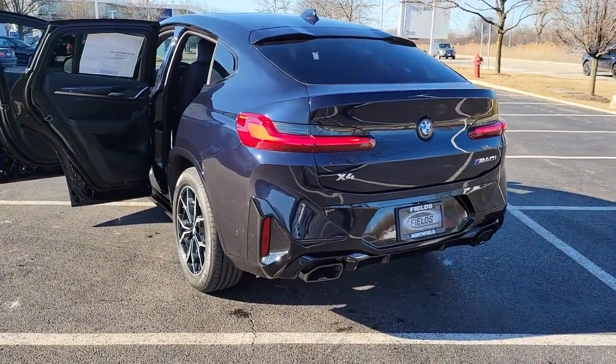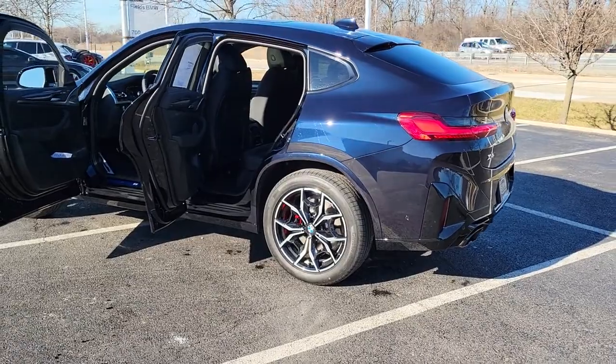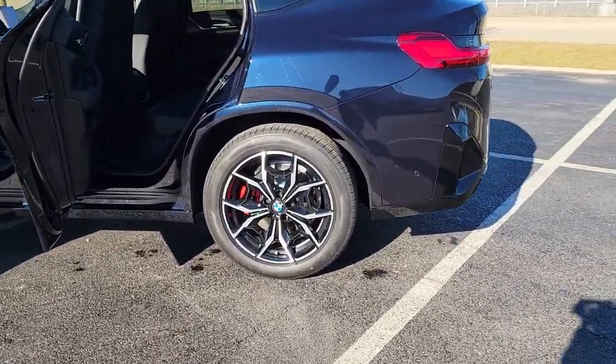Hands-free liftgate, keyless entry, remote engine start, keyless start, power passenger seat. Start something exhilarating — get behind the wheel of the X4.